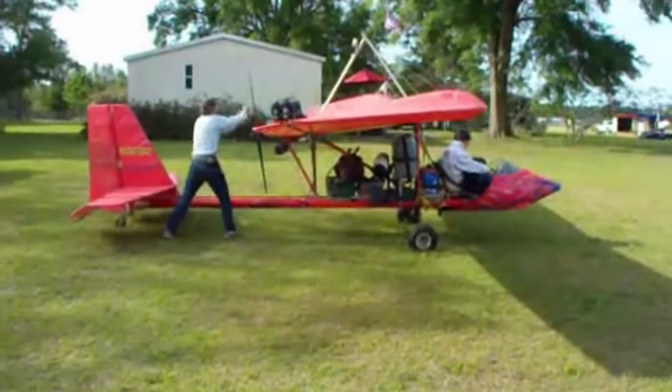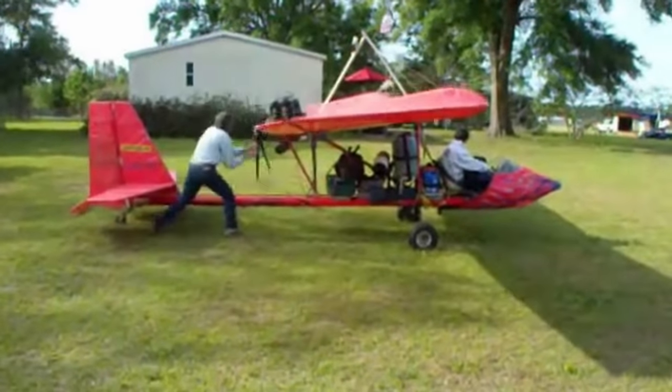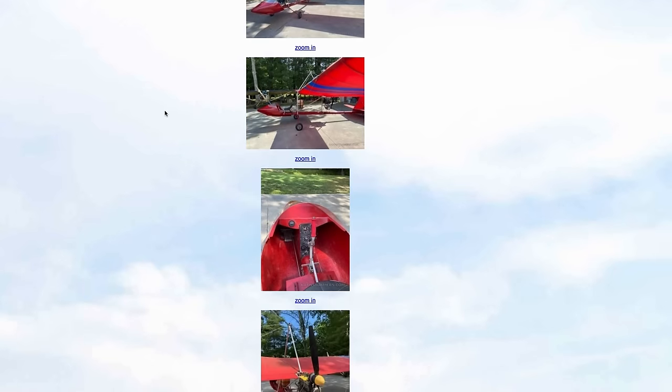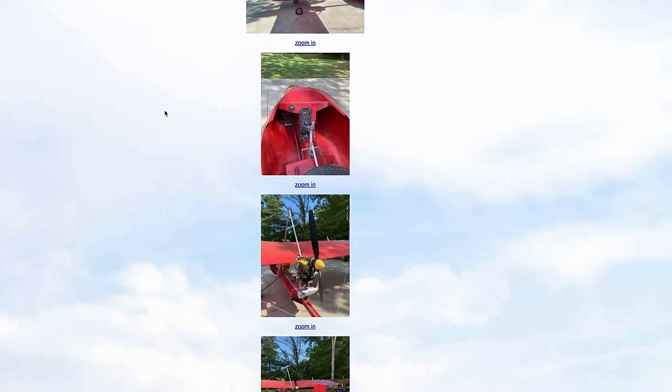Coming in at number eight at a $6,500 price point is the Max Air Drifter. This is simplicity. You have all of your control surfaces: a rudder in the back, an aileron on the side, and an elevator in the tail. That's it. You're sitting on a flagpole with a weed eater engine strapped to it and a straight wing front and back. That is as simple as it gets.